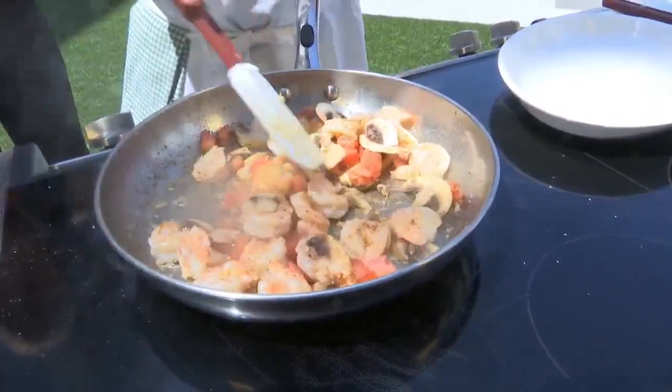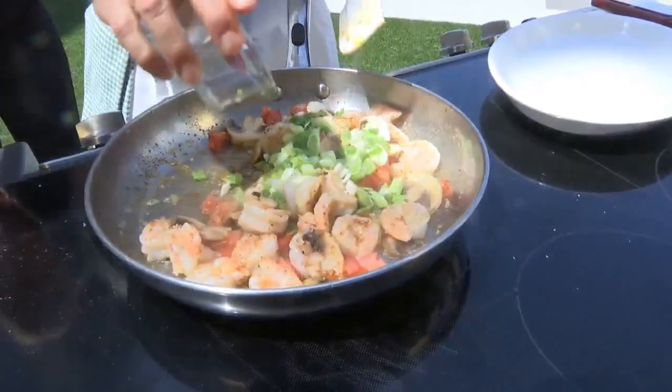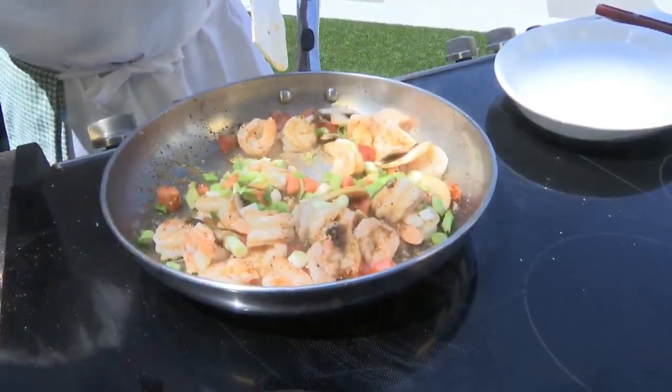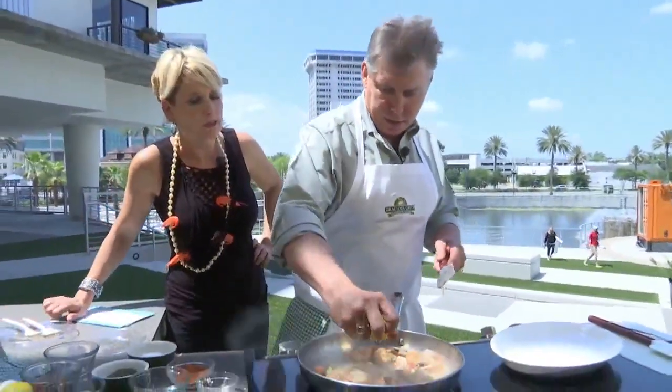Gracious Grits are done in about five minutes in your microwave, and so this dinner we're making today — shrimp and grits — this recipe, which you can find online at graciousgrits.com, only takes 30 minutes from start to finish, whereas it would take hours if you were doing it with homemade grits.